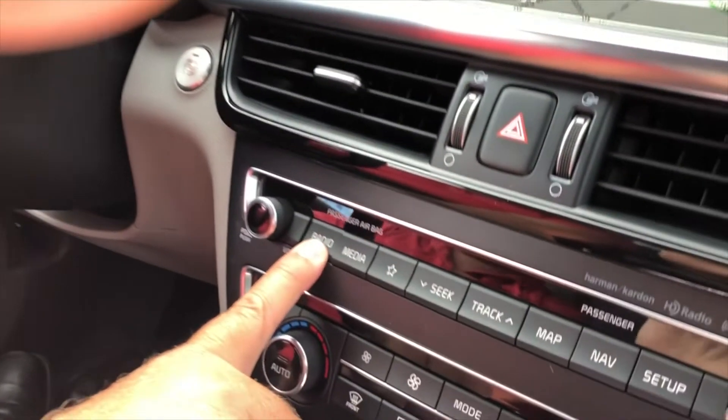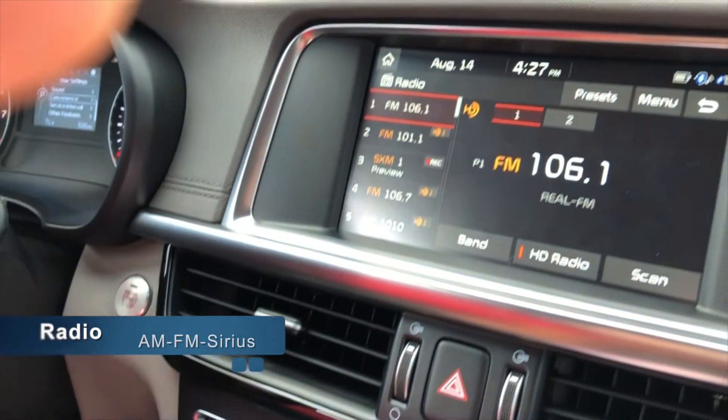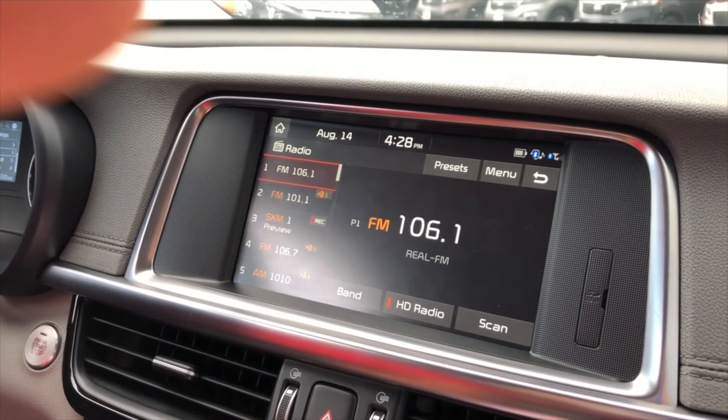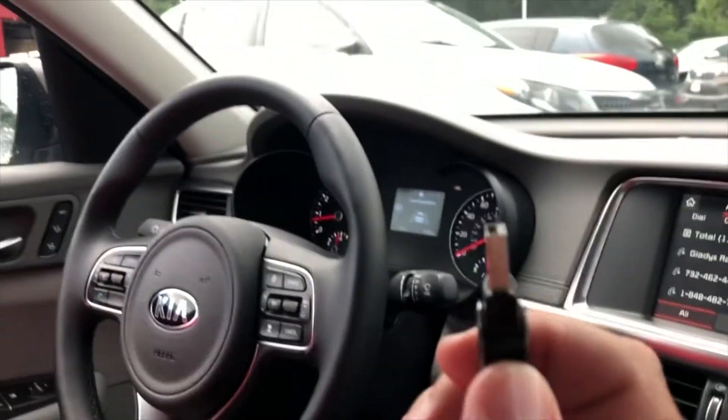Another option is the radio. You hit the radio button and it pulls up your standard FM radio, AM radio, and Sirius radio, so you have all your selections there. You can also put all your music on a USB drive and simply place it into the USB port underneath the dash — that pulls everything up on the dash.